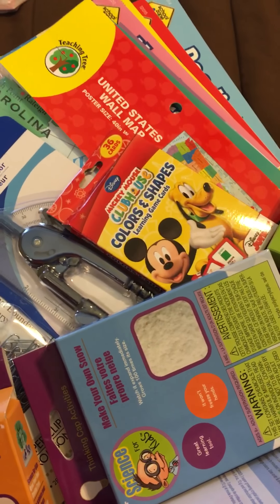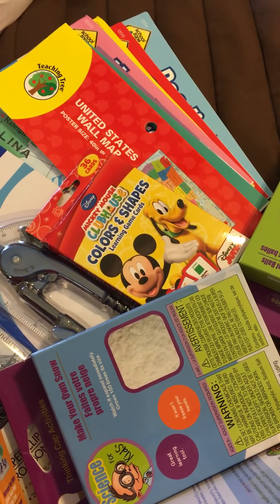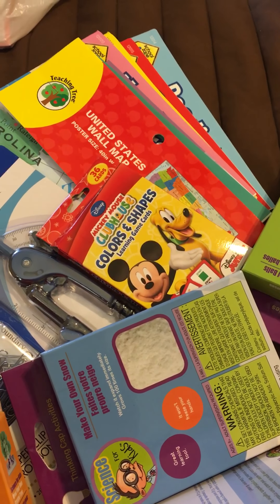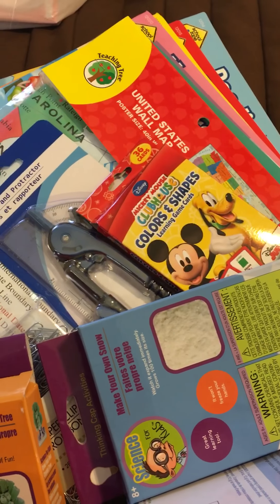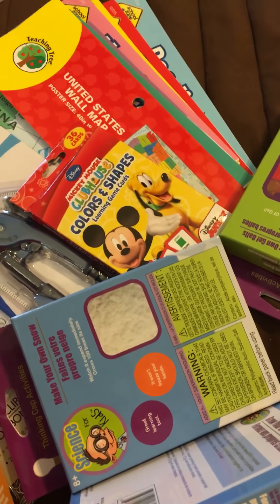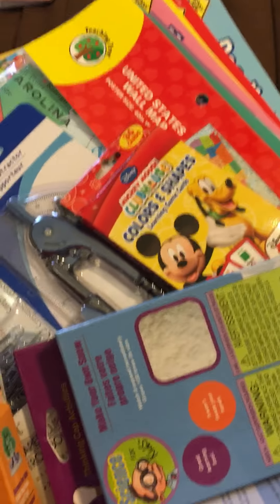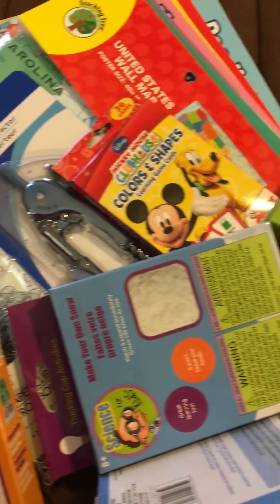Hey guys, it's Jessica. I went out this morning and stopped at Target and Dollar Tree and got some really great homeschool materials. I wanted to share with you guys what I found today. I'll start with Dollar Tree, and that means that every single one of these items cost one dollar plus tax.